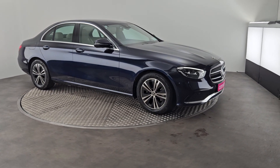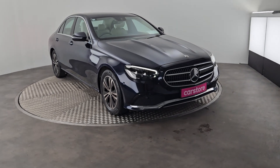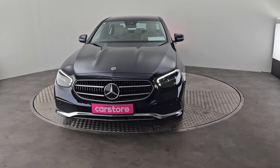Hi guys, Owen here from Curious Car Store in Cork showing you a new into stock 2022 E220D. This car is a 2.0L diesel with very low mileage, just over 30,000km.